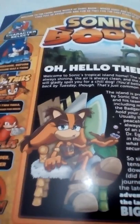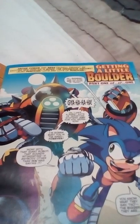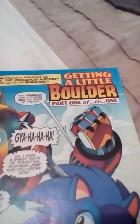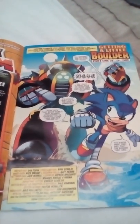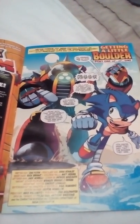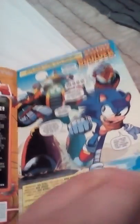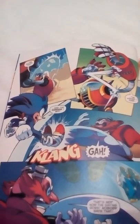Sticks the Badger — getting a little boulder. Part one of one, love that. Reading these comics really reminds me of watching the Sonic Boom TV show. They are just absolutely amazing, really cool.